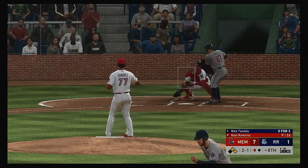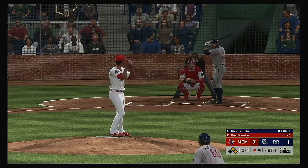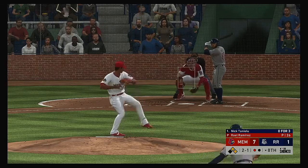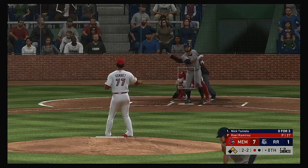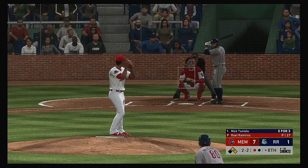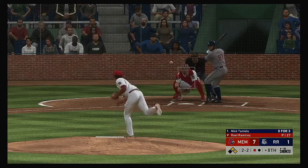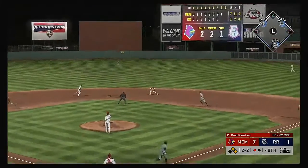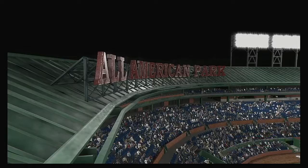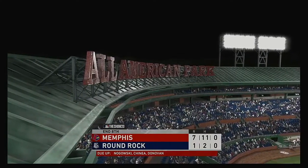Nick Tantalou comes to the plate — down low, two balls and a strike. A good pitch had him stretching, making it 2-2. A little more discipline is needed there — you get the count in your favor and you're swinging at a pitch that bad. Back up the middle — to second for one — on to first — it's a double play as their woes continue. The inning is over.